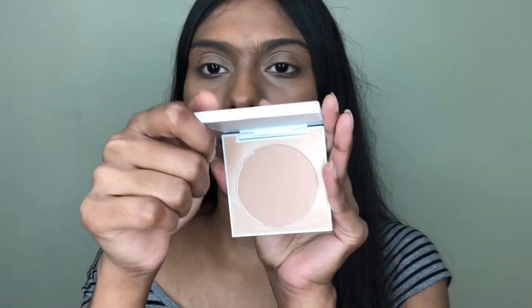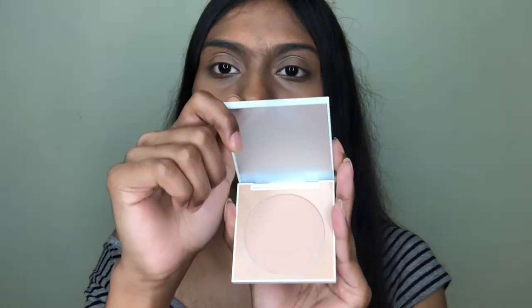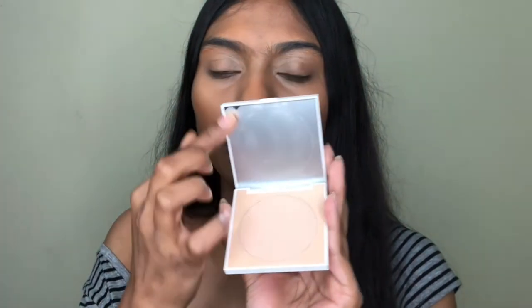Next is the Color Pop No Filter Finishing Pressed Powder in shade Medium, containing 5.5g. The packaging has a mirror with a protective seal. The website describes it as a slightly tinted sheer powder. The shade looks a bit light on my hand but since it's sheer, it shouldn't look odd on the face. I'm using the biggest brush from the set to powder down my whole face.